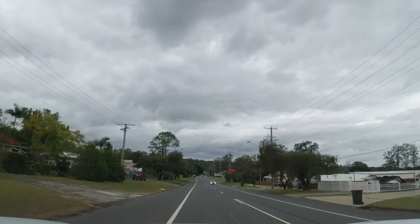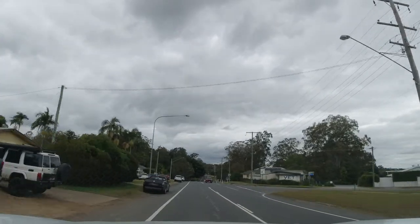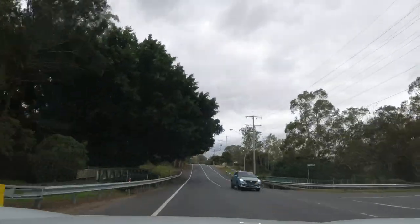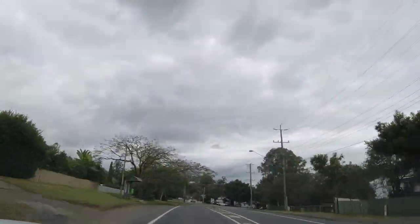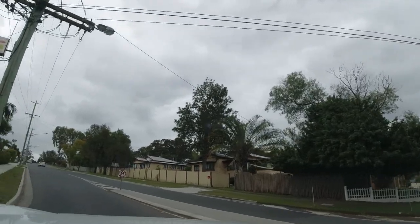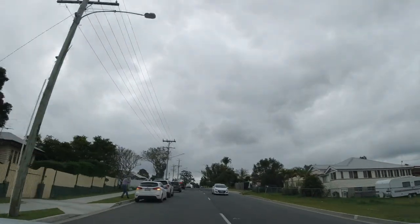Just going to pass the Maihai Tavern down here on the right again in a moment. Back into the school area on the right. We'll take a left up here — and again, this road was here and these houses along the road were here back when I was a kid, but both to the left and the right you've got new housing estates that just weren't there — it was bushland.